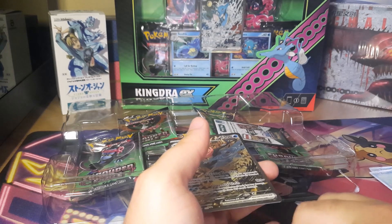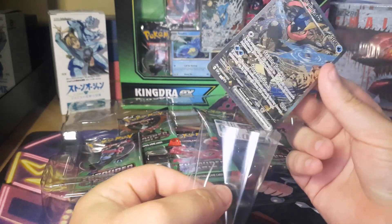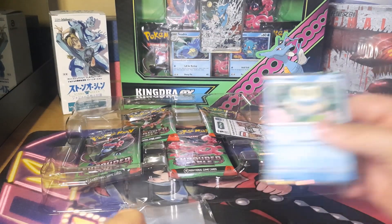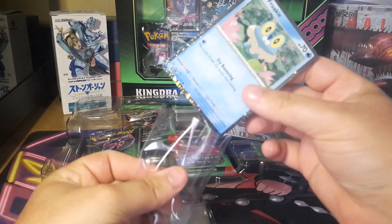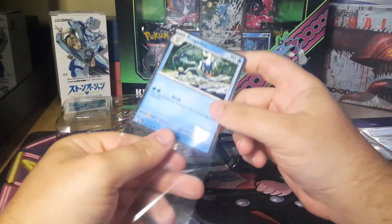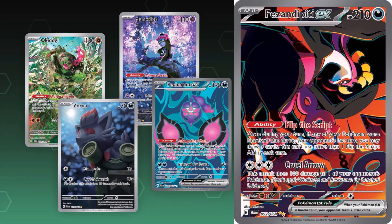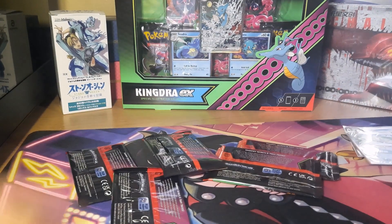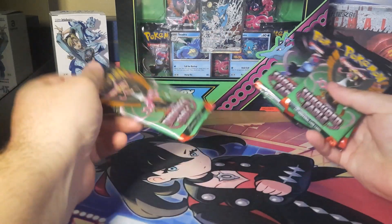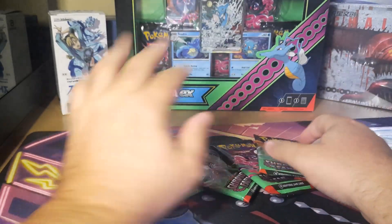One of the things with these boxes is the promo alt art. Interestingly, this set might have done better if these cards were pullable from the set rather than given as promos. The biggest reason a lot of people don't like this set is because it's a small set — not too many fan favorite pulls. The illustration rares and secret illustration rares aren't really that great, the full art trainers aren't great either. It's a small specialty set, and you also only get five booster packs.